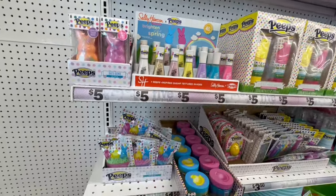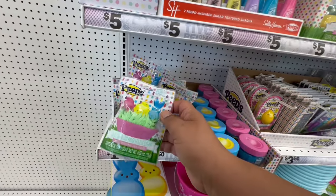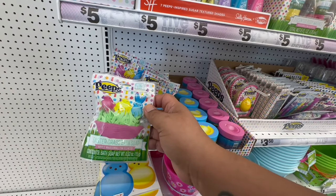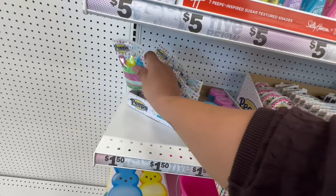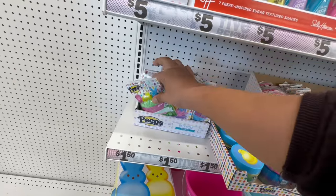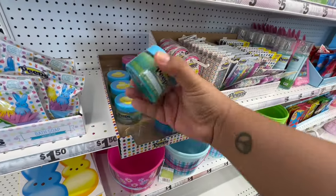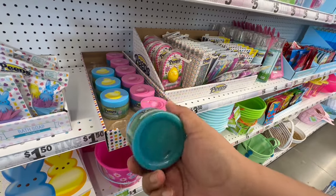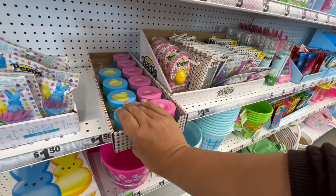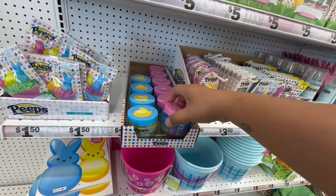They also have these little Easter egg bath soap for a dollar fifty. And they have a scented body scrub — I believe it — these are three fifty.